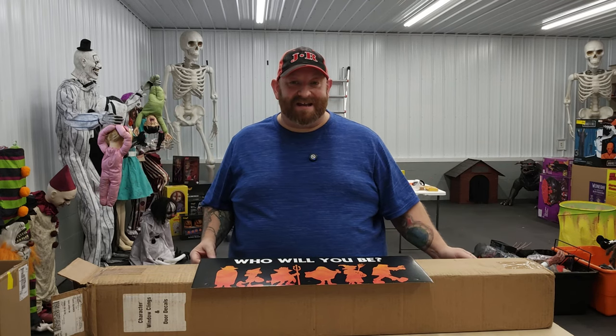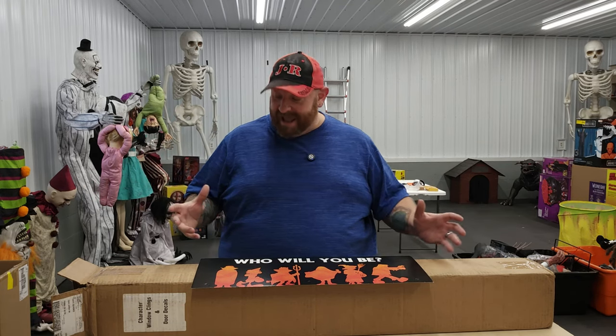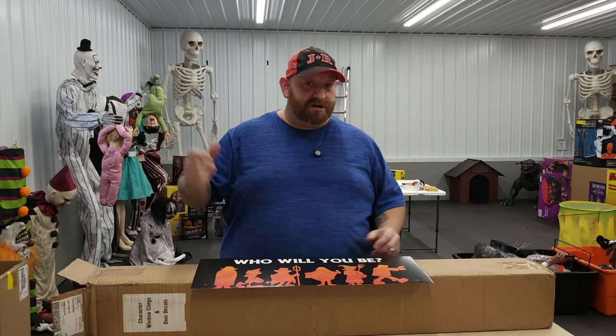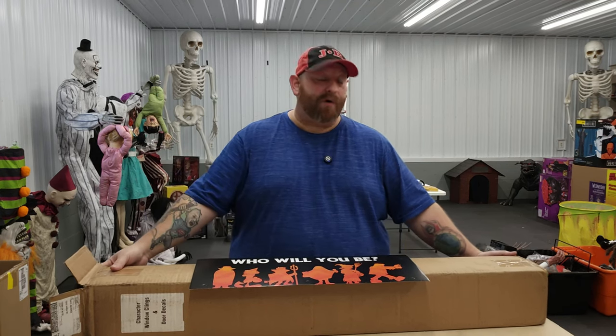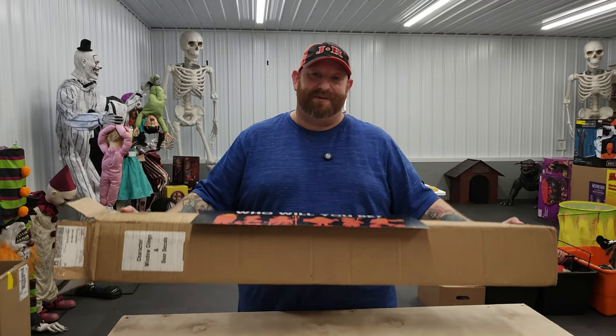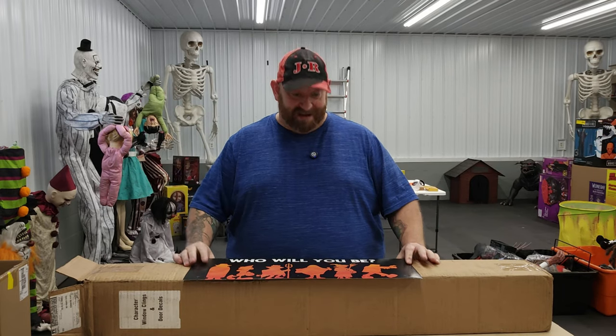All right, guys, I am over at the Scare House today, and today we are going to be taking a look at something that a friend of mine sent me. His name is David. He works at Spirit Halloween. I've known him for quite a while, and I'm talking about the stuff that is in this ginormous box right here from Spirit Halloween.